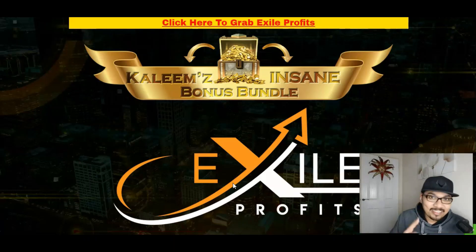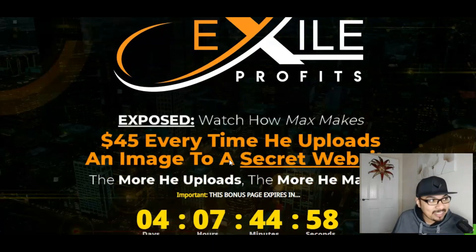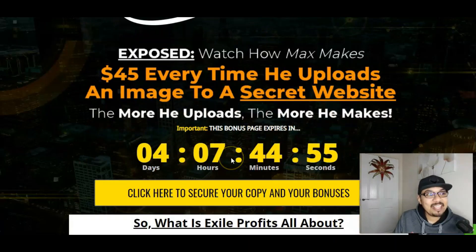So with Exile Profits exposed, watch how Max makes $45 every single time he uploads an image into a secret website — and the more he uploads, the more he makes. Max has actually exposed a phenomenal website platform where all you have to do is post your images and you will be getting paid $45 every single time you upload your image on that particular platform.